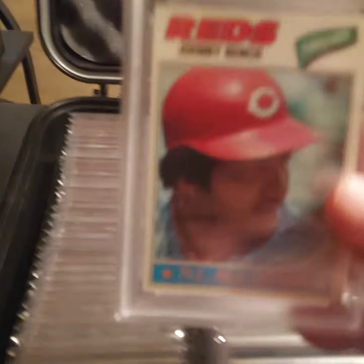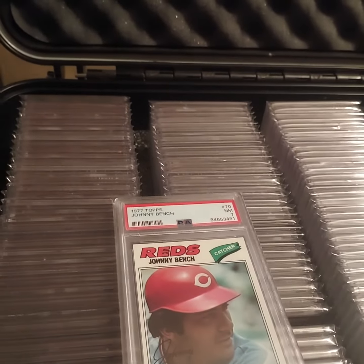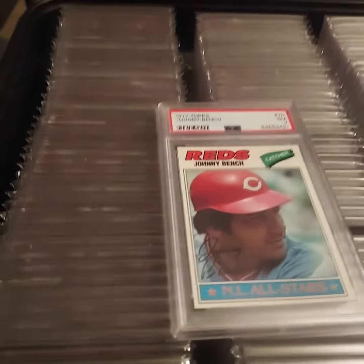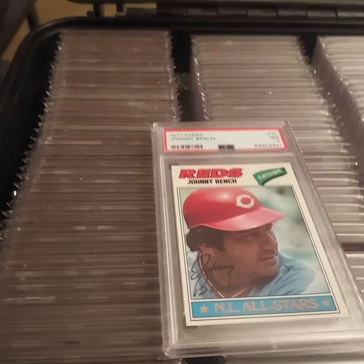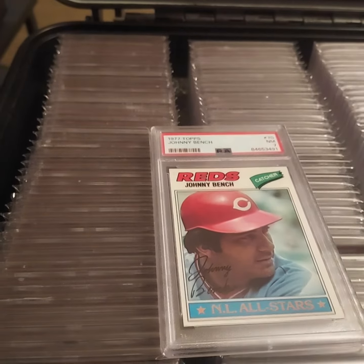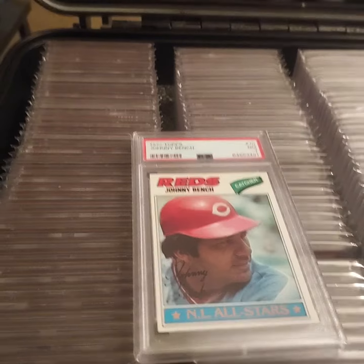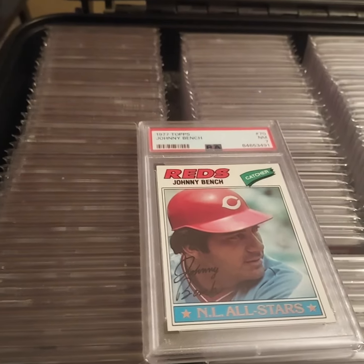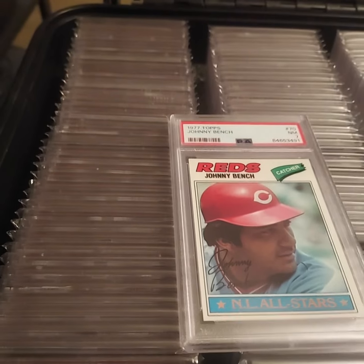Also, I finished my Harmon Killebrew run, and I'm waiting on the last card to come in. As soon as it shows up, I will make a video showcasing that run. Anyway, that's what I got — thanks for watching. Bye.